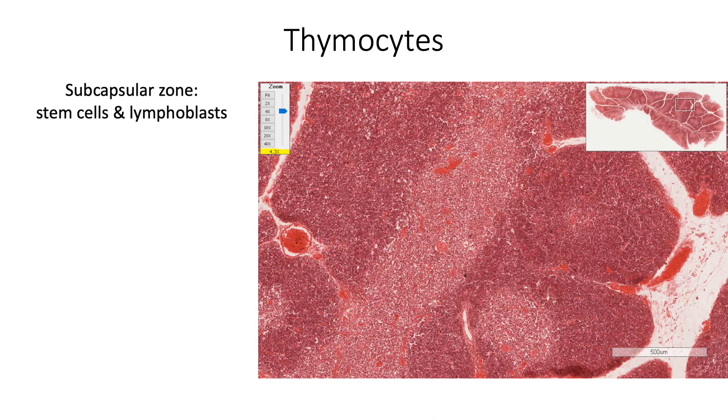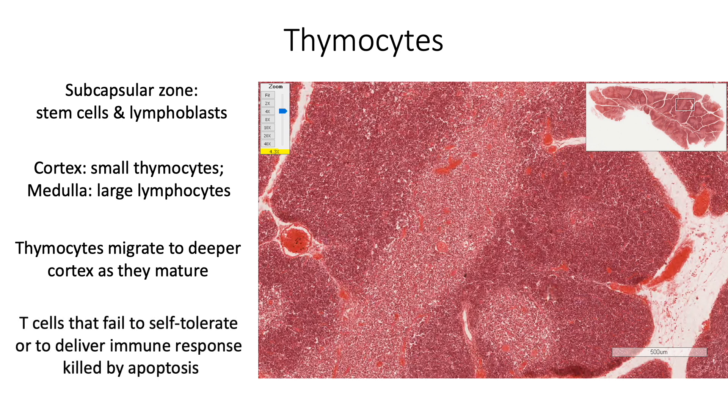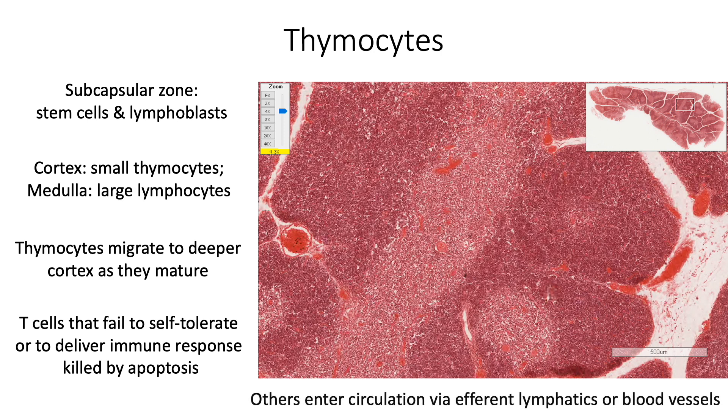Thymocytes are arranged at various levels. The subcapsular zone of thymocytes contains thymic stem cells and lymphoblasts. In the cortex, we find densely packed small thymocytes in the interstices of the epithelial reticulum. In the medulla, these cells are comparatively larger thymocytes which are pale staining. Thymocytes migrate to the deeper cortex as they mature, and those T cells which fail to self-tolerate or to deliver appropriate immune response are killed by apoptosis, whereas only those which succeed enter the circulation via different lymphatics or blood vessels.